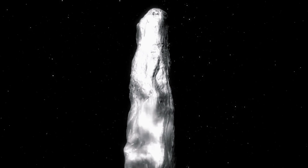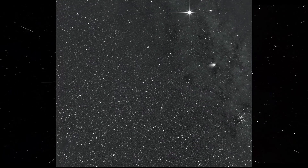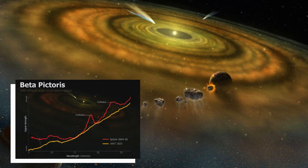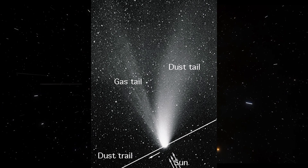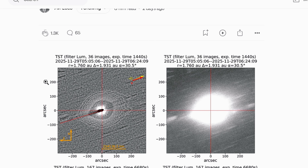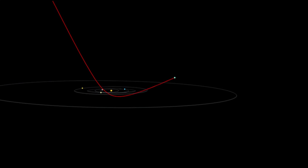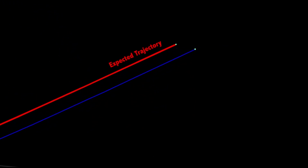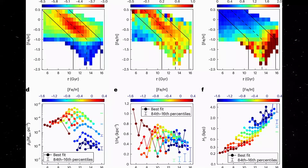The first thing to understand is this: interstellar objects don't arrive randomly. They're products of specific stellar populations, each with distinct characteristics. The Otautahi-Oxford model, developed by Hopkins, Bannister, and colleagues at Oxford and Canterbury, predicts the properties of interstellar visitors by combining Gaia satellite data on nearby stars with models of protoplanetary disk chemistry. When 3i Atlas entered the solar system at a velocity of 57.99 kilometers per second, that speed wasn't arbitrary — it encoded information about the object's age and its origin within the structure of the Milky Way.